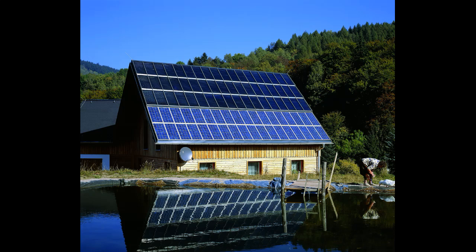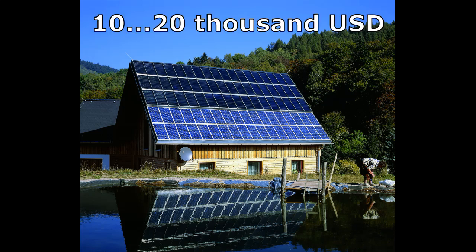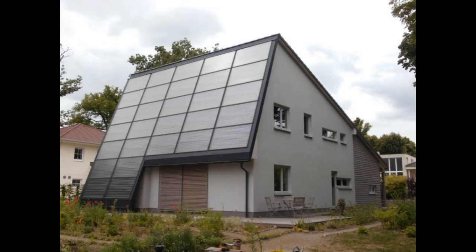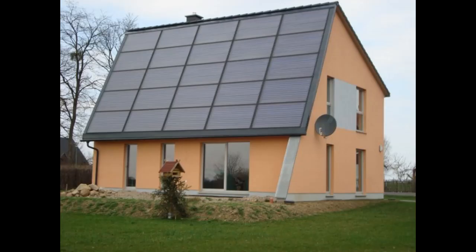Secondly, the cost of a complete solar home heating system should be less than $10,000–$20,000 to win the competition from gas boilers and heat pumps and therefore dominate the markets in the future.